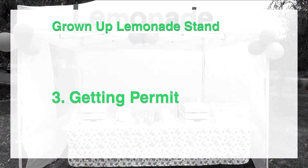Third step is getting a permit. In every state, there is a set of regulations about selling food and drinks. It took me three months before I could get my permit, and if we could shrink that process for you to three weeks, that's going to be a massive win for you.